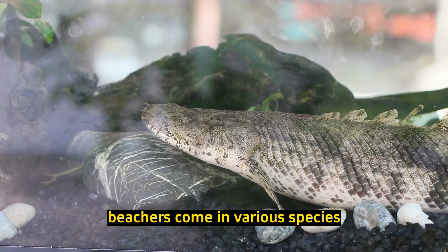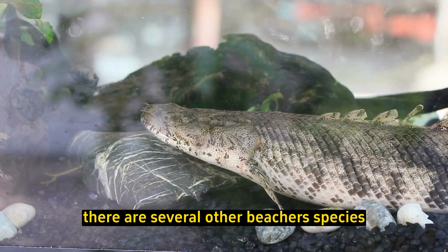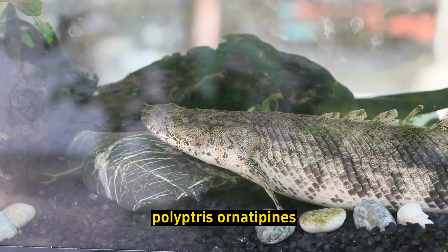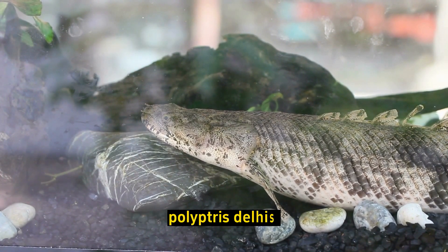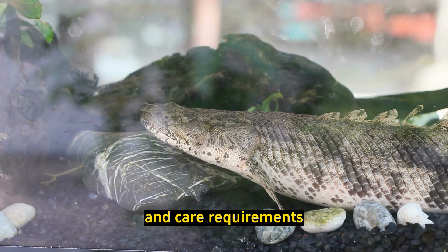Bichirs come in various species. In addition to the Senegal Bichir, there are several other species, including the ornate Bichir (Polypterus ornatipinnis), the Delhezi Bichir (Polypterus delhezi), and the ropefish (Erpetoichthys calabaricus), each with its own unique characteristics and care requirements.